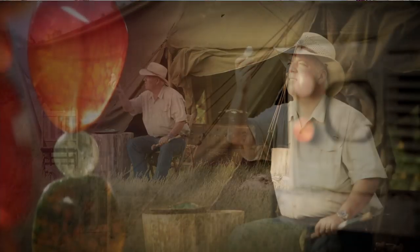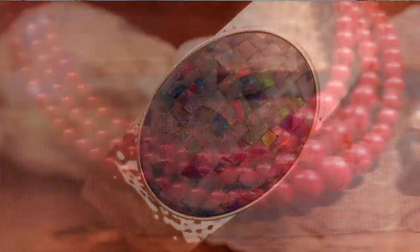Opening your Christmas present, you're able to sculpt it, make it into something that's really unique, very special, very limited. And I think that's what people love. They know the history of it.